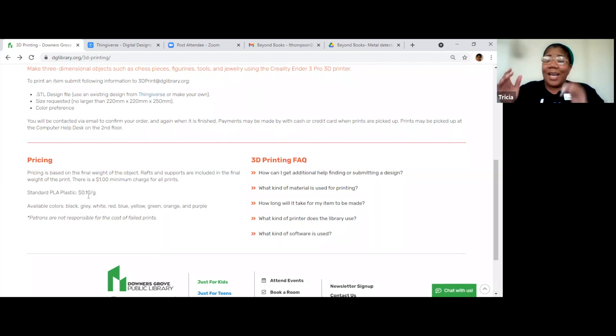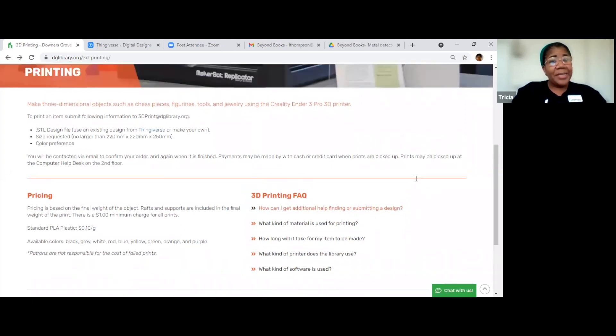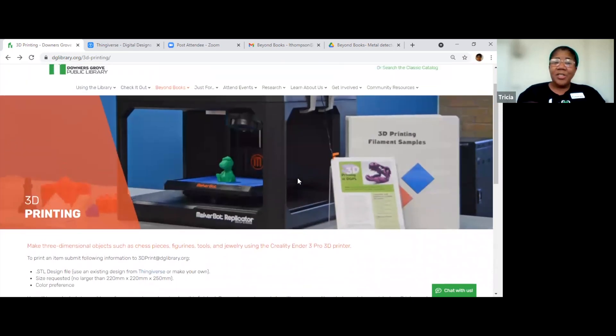Honestly, when I heard about 3D printing, I thought it was a joke — it sounded so futuristic — but yet, it is a thing. So that's one of the things you can do here at the library: you can get 3D prints. Any questions so far about that? Okay, let's move on to the next thing.